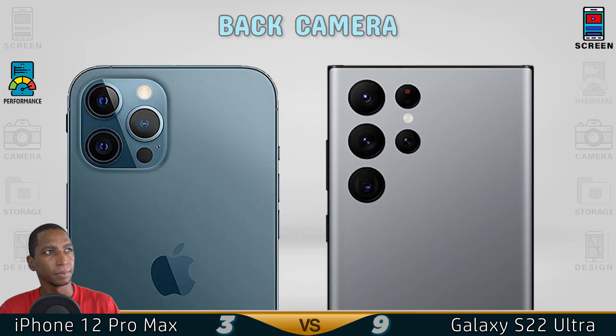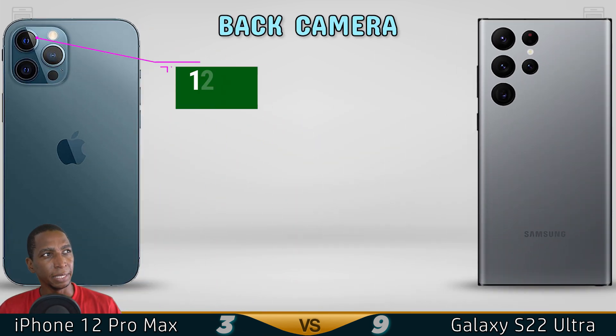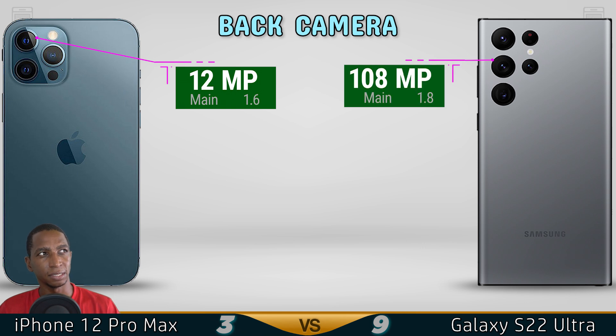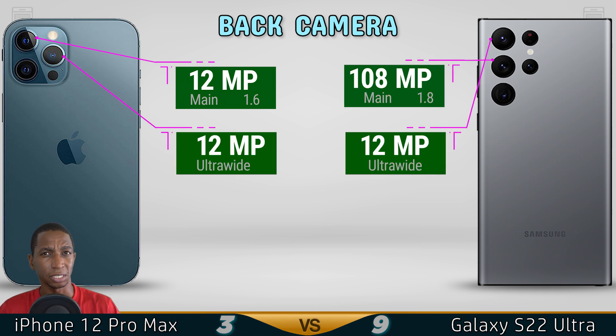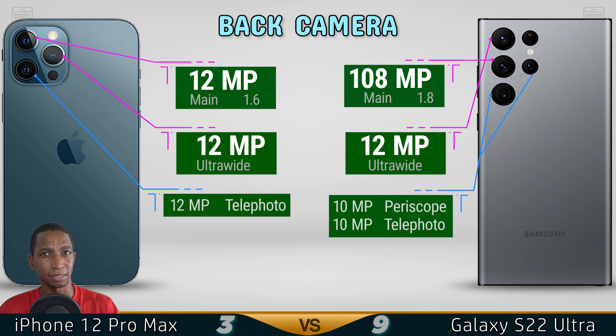Now for the camera. The main lens is 12 megapixels on the iPhone, while the Samsung has 108 megapixels. Both use a 12 megapixel ultra-wide lens and both are capable of telephoto. So the Samsung has the better rear camera.